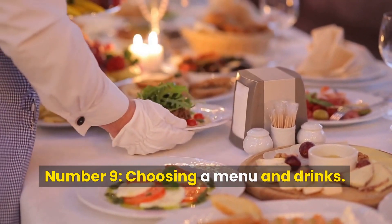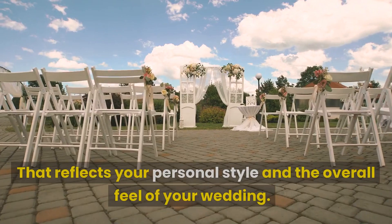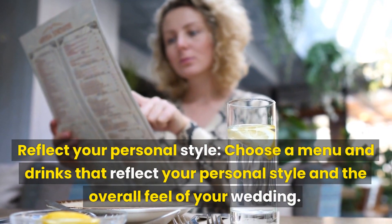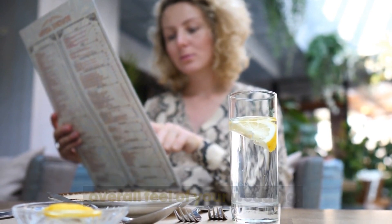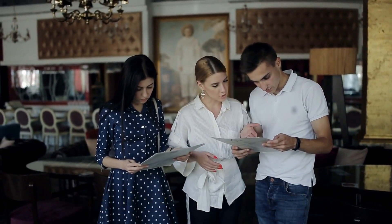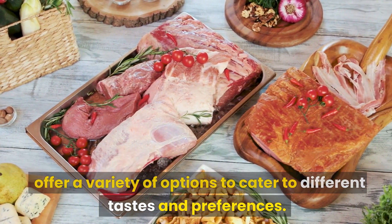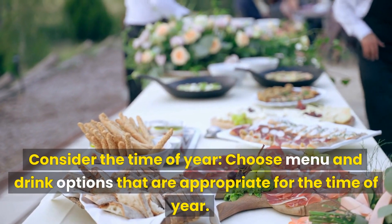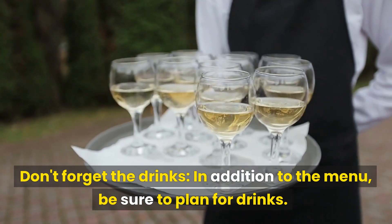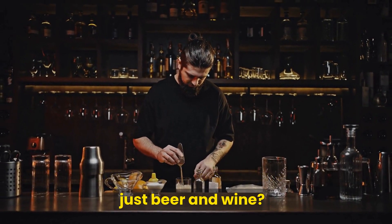Number 9: Choosing a Menu and Drinks. Food and drinks are an important part of any wedding. Choose a menu that reflects your personal style and the overall feel of your wedding. Consider your guest list size and any dietary restrictions. It's a good idea to offer a variety of options to cater to different tastes and preferences. Choose menu and drink options that are appropriate for the time of year. Don't forget the drinks — will you have a full bar, a signature cocktail, or just beer and wine?